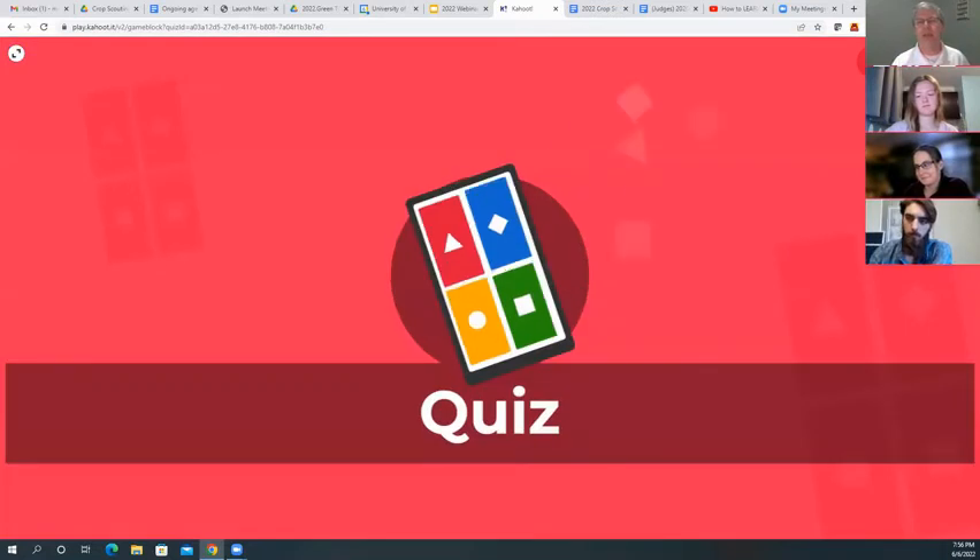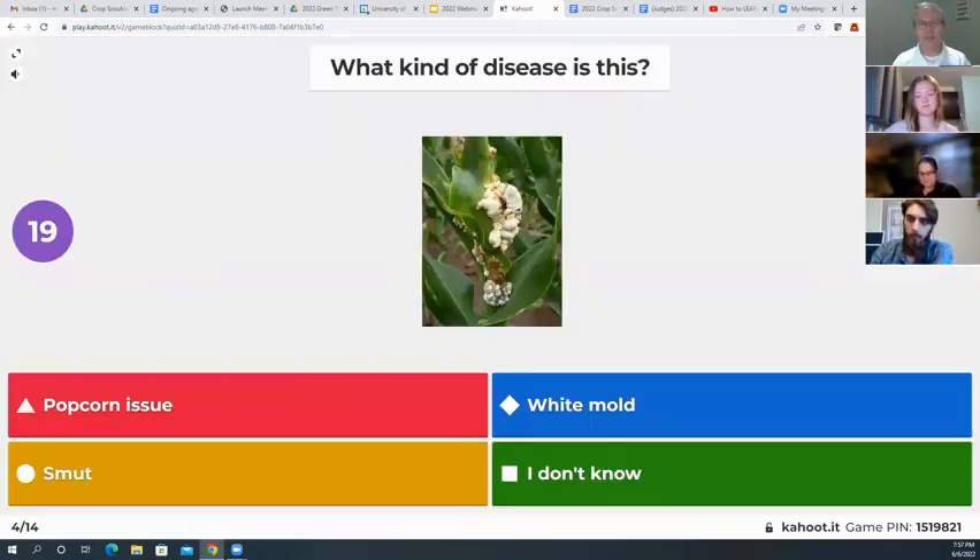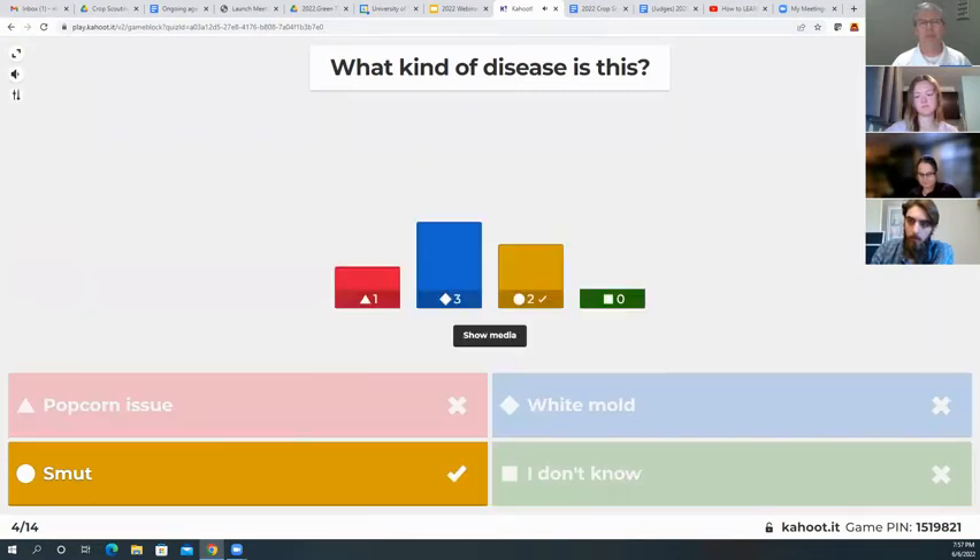Here's our next category — what kind of disease is this? Popcorn issue, white mold, smut, or I don't know? This one is smut.